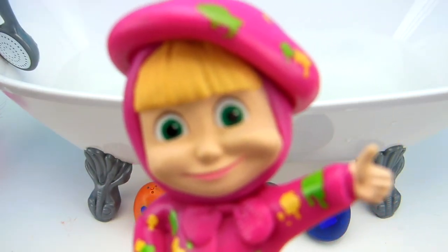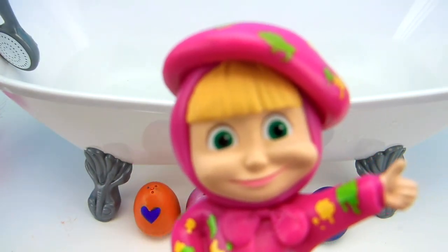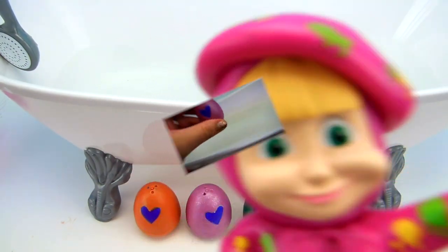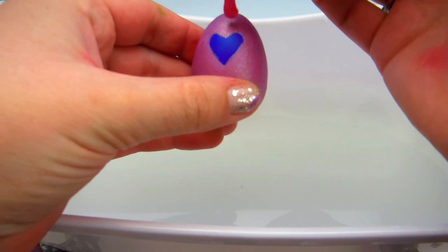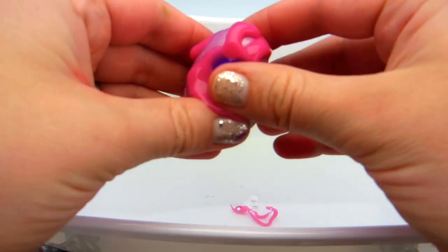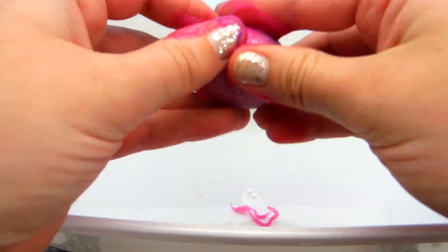Let me know in the comments down below what is your favorite color of bath paints? Don't forget, put it in the comments! Let's do the pink egg first and let's cover this in all that pink paint! It just matches its color so well!